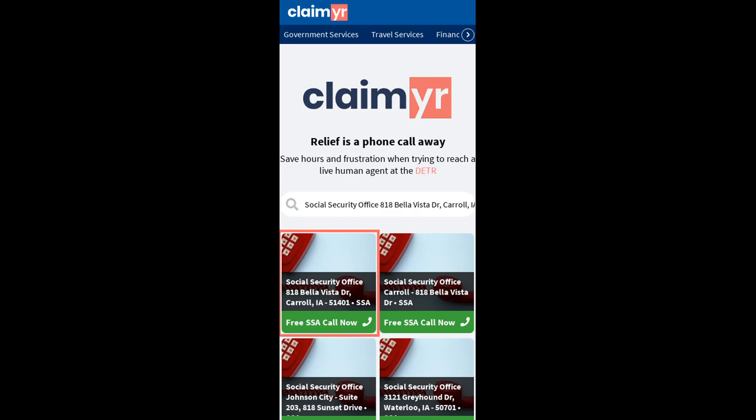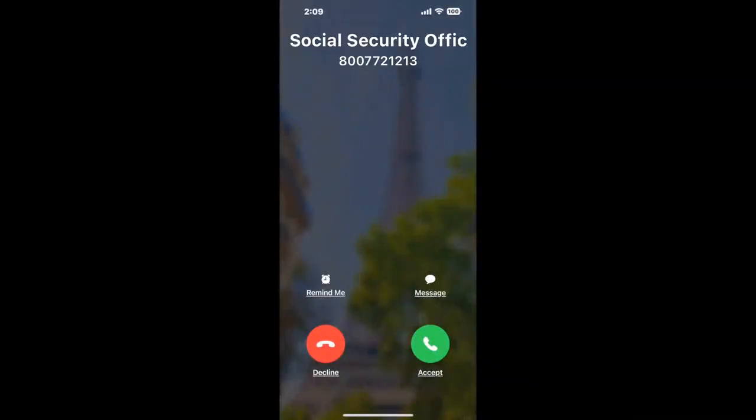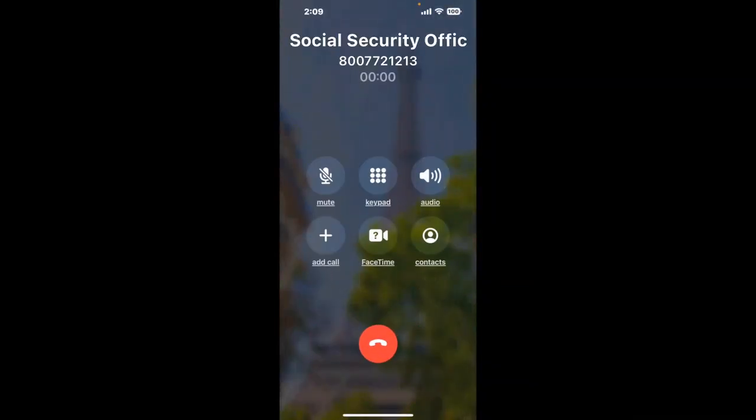Search for the Social Security Office, 818 Bella Vista Drive, Carroll, Iowa, 51401 option. Claimer can automatically call any phone line for you. It'll connect you directly to a human at that office.